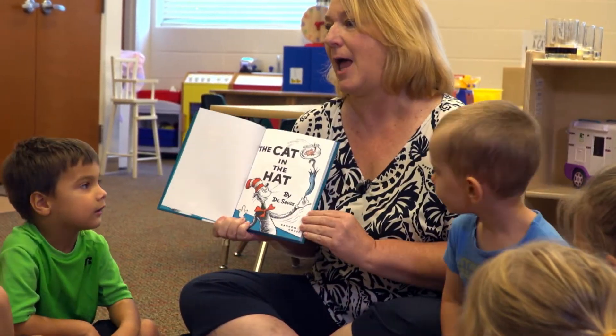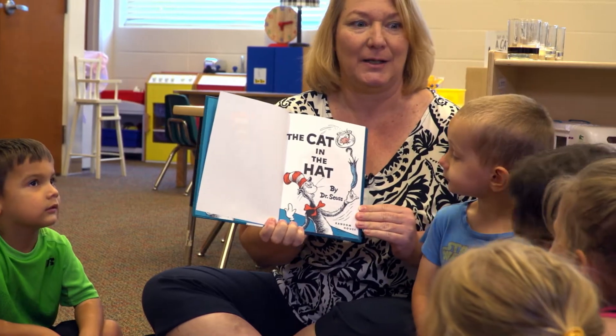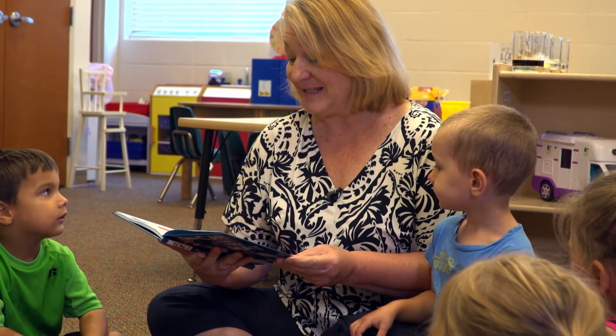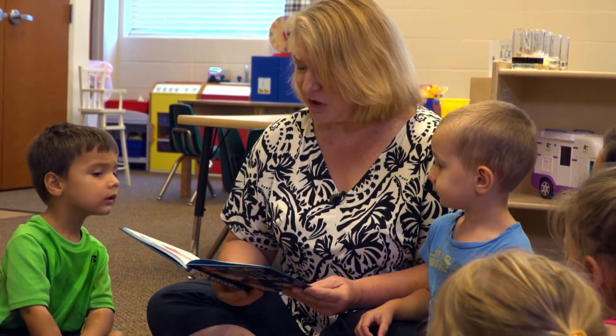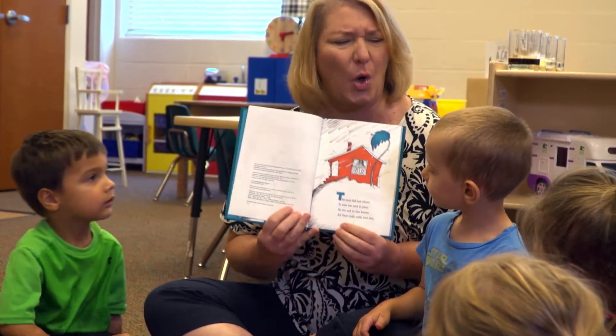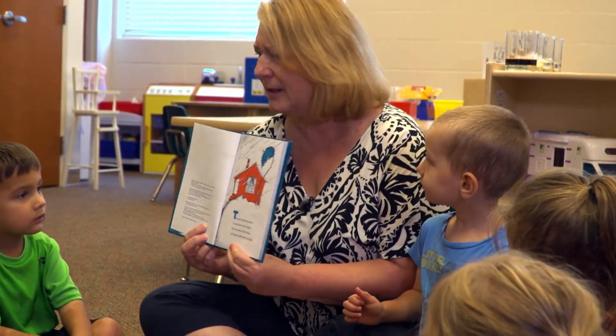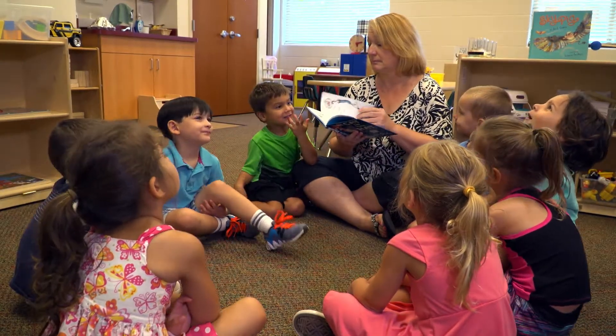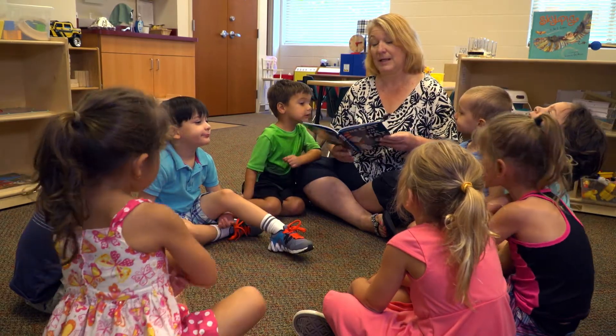So The Cat in the Hat by Dr. Seuss — he is the author and the illustrator. The sun did not shine. It was too wet to play. We sat in the house all that cold, cold, wet day. As we all know in this story, the cat comes in and begins to balance things, and the children are worried and express their concern that these things are going to fall over and crash and make a mess, and the cat continues to balance more and more things.